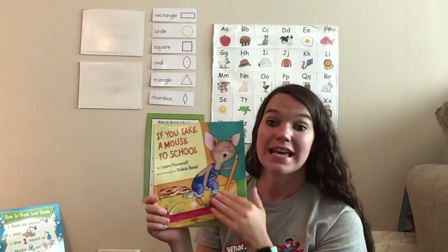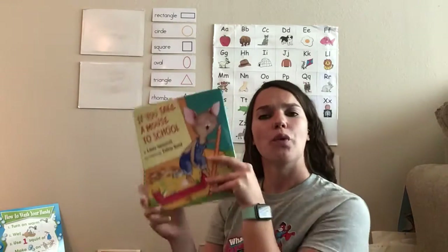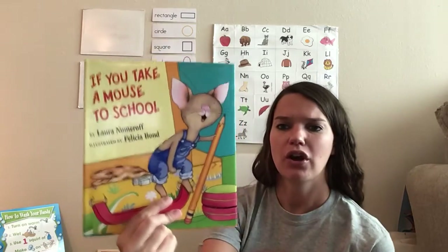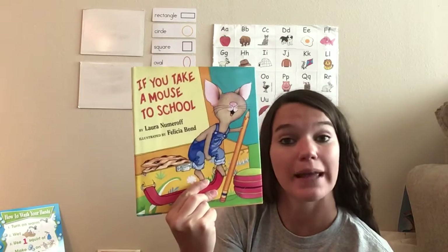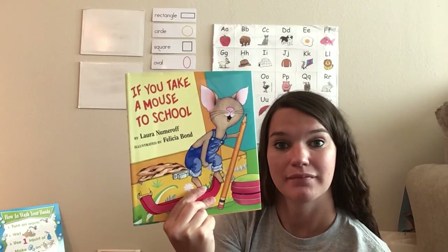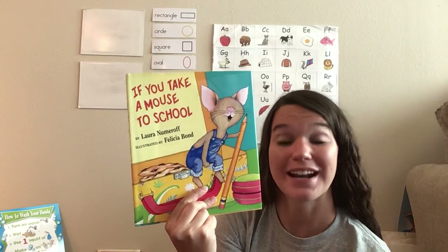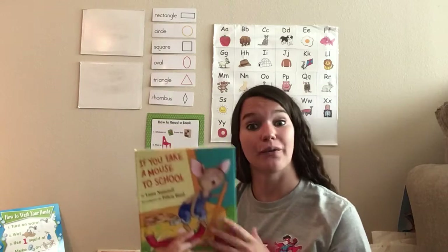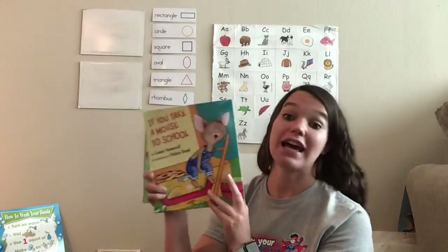So this book is a make-believe book, but in this book our mouse does go to school. And I don't know, let's think. What do you think, when you look at the cover, what do you think the mouse is going to do at school? Can you name one thing? So we're going to have to read to find out if you're correct, but I think maybe that could happen. Great job!